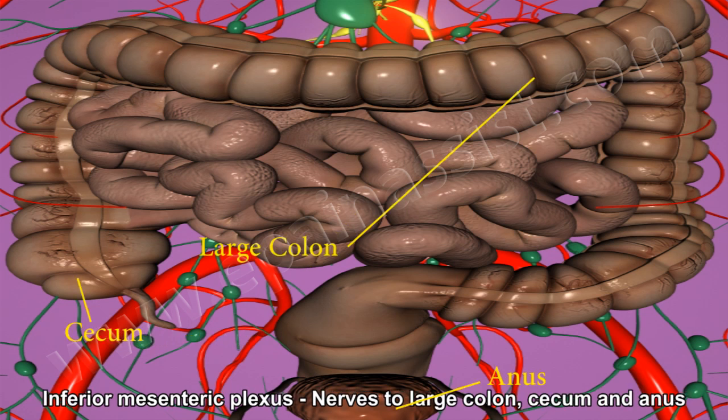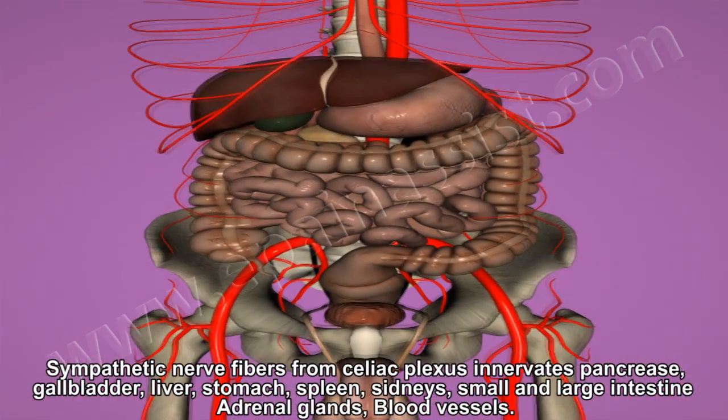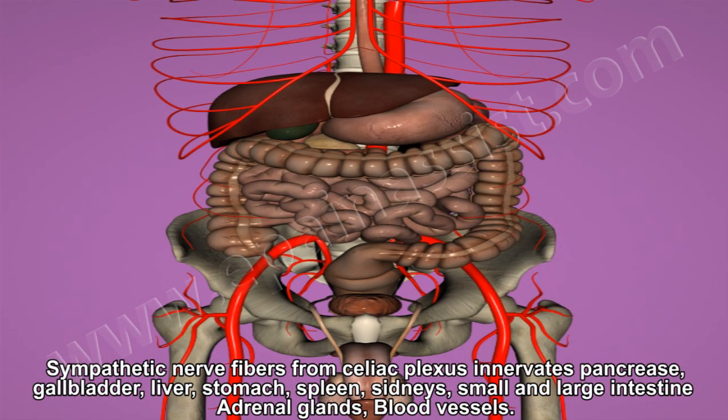Sympathetic nerve fibers from the celiac plexus innervate the pancreas, gallbladder, liver, stomach, spleen, kidneys, small and large intestine, adrenal gland, and blood vessels.